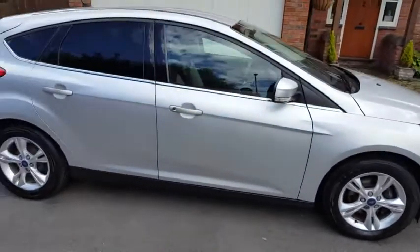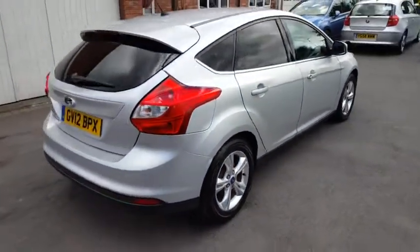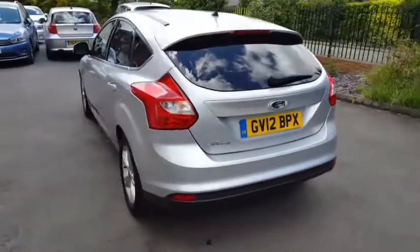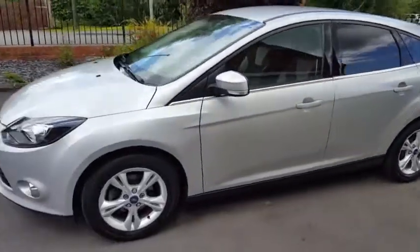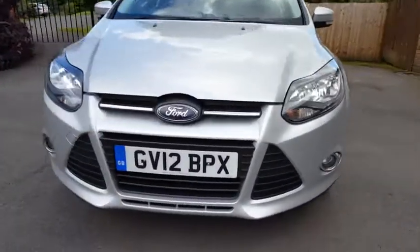As you can see, the car is looking in a lovely condition on the outside, looking nice and bright in moon dust silver, which goes really well with these sporty alloys. On the ZTEC you also get nice chrome strips down the side and front fog lights down there. It's a really lovely looking car.